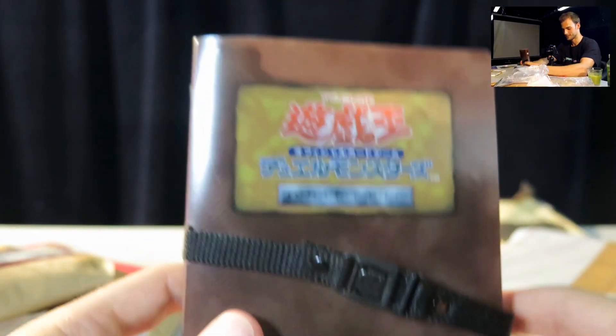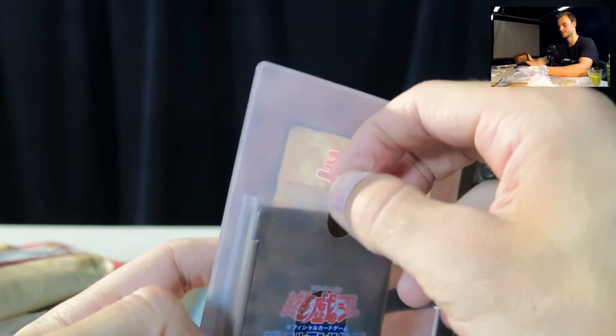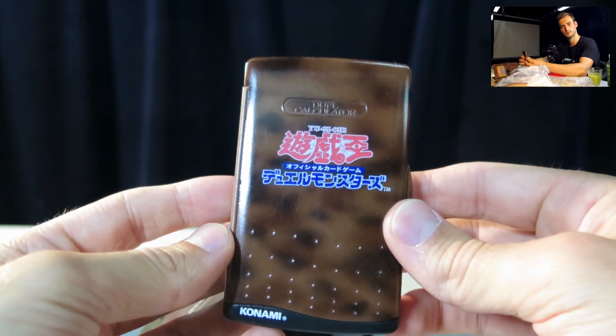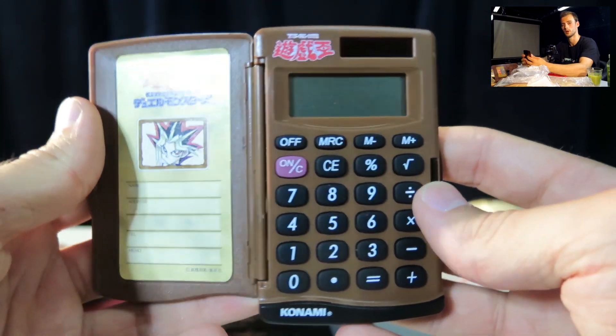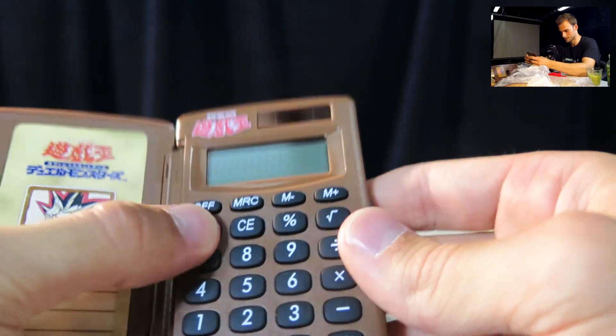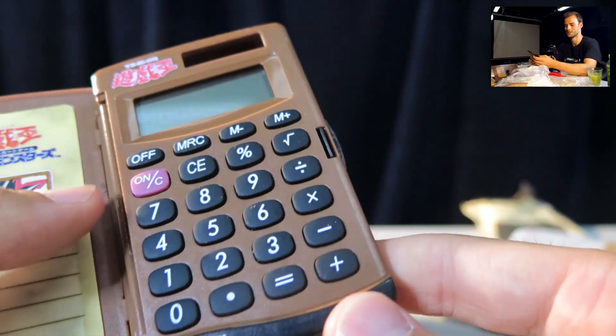Sorry Pokémon fans, but it's time to duel — this is a Yu-Gi-Oh calculator! You ever try to be the coolest kid on the playground? With this you don't have to worry about that anymore. Let's see if it works — it doesn't work. I might have to check for batteries.